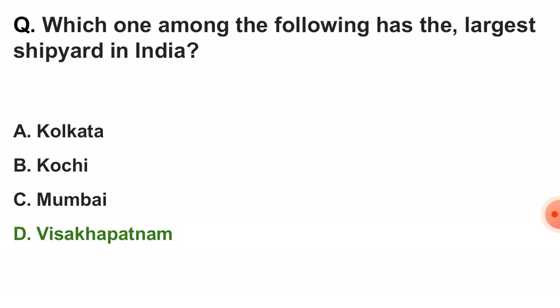Next question: which one among the following has the largest shipyard in India? The correct answer is option D — Visakhapatnam.